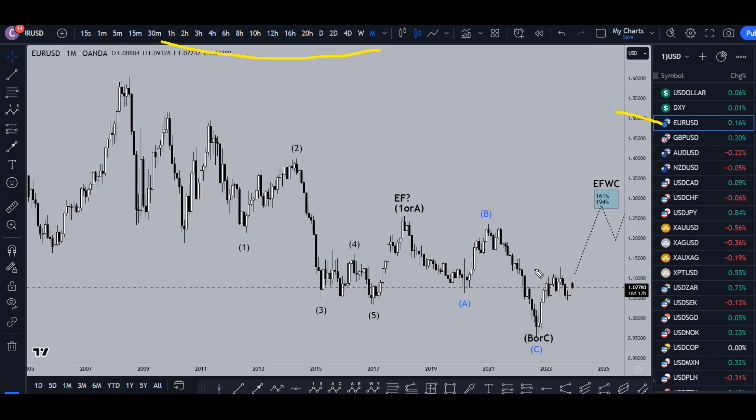On the euro dollar monthly I still think this is the end of a correction right here. I still believe this is going to end up turning into a big uptrend — this is a wave one and two, and we're going up for a wave three which will most likely go up to around the 161 percent Fibonacci extension of wave one projected at the bottom of wave two.